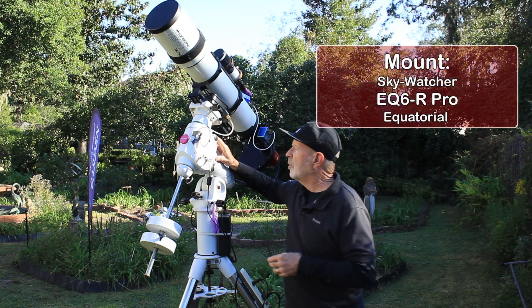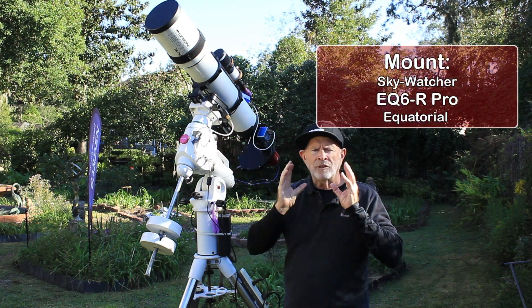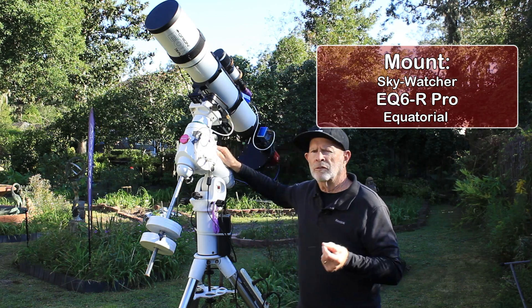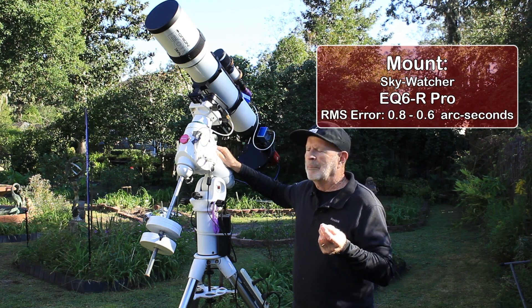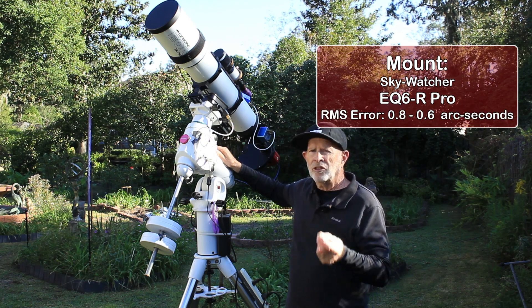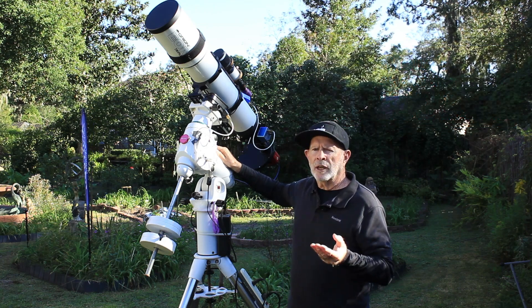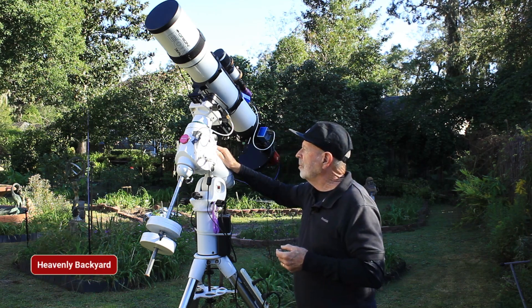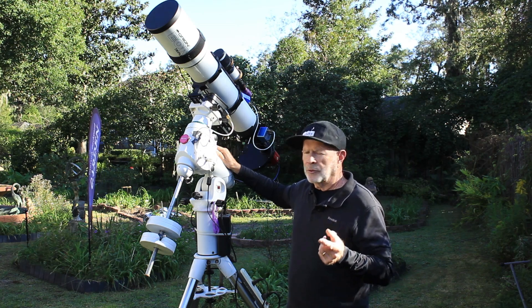The telescope is sitting on the SkyWatcher EQ6R Pro mount. I get fantastic tracking with this mount — my RMS value is typically in the ballpark between 0.6 and 0.8, which gives me fantastic tracking during the night. I can easily track for 300 seconds, 180 seconds, or 60 seconds. Tonight I'm going to be tracking at 180 seconds using the RGB filters.